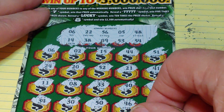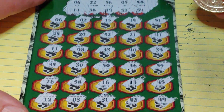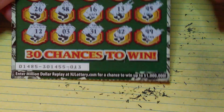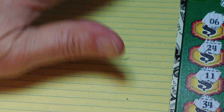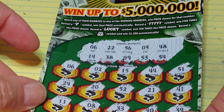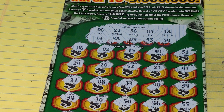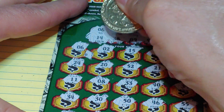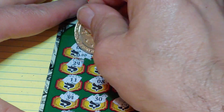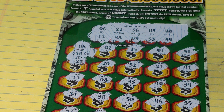All right guys, we have a single number match — number 6. On Lucky 7, Lucky Ticket number 13, let's get some of the scratch dust away and uncover the $5 million jackpot right before your very eyes. We have zeros... and a $50. Not so bad — $50 or a $5 million jackpot, what's the difference? A win's a win.